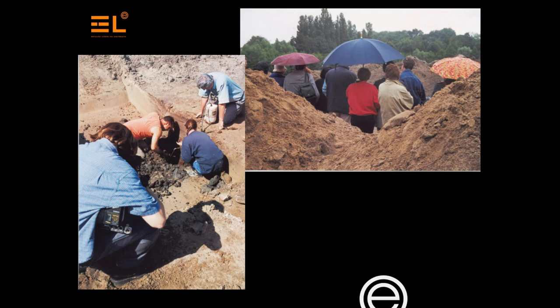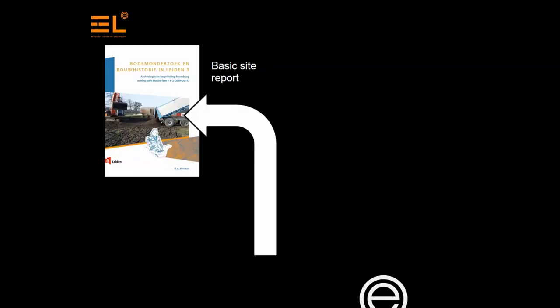It feels like we are standing at the end of the line, in the dark, all alone. The specialist and basic site report is generally considered the end product of an archaeological project, which is not correct.